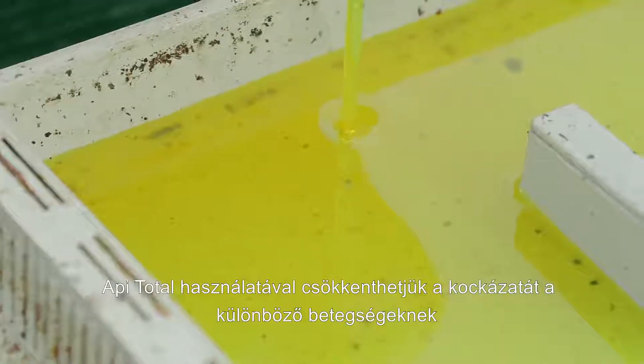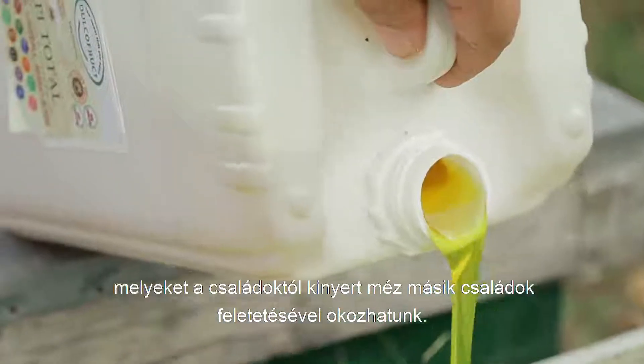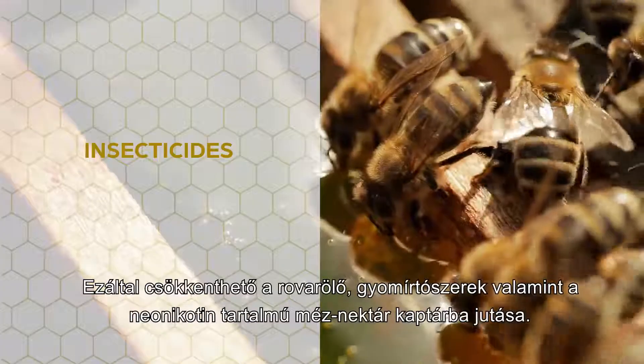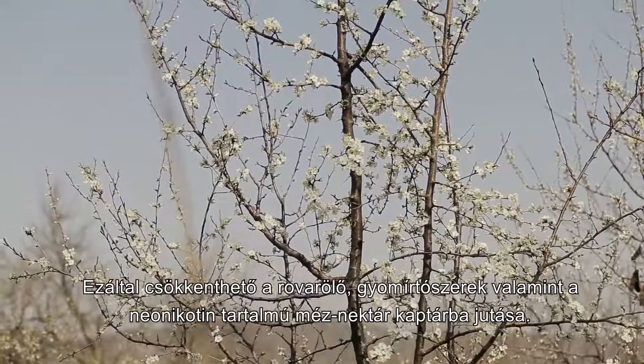Using Api Total reduces the risk of disease for the colony by replacing the existing honey with Api Total. This eliminates the danger of infestation and insecticides, pesticides, or neonicotinoids from poor quality nectar.